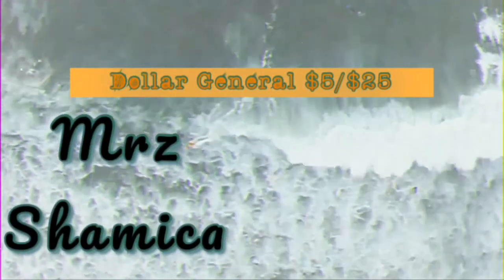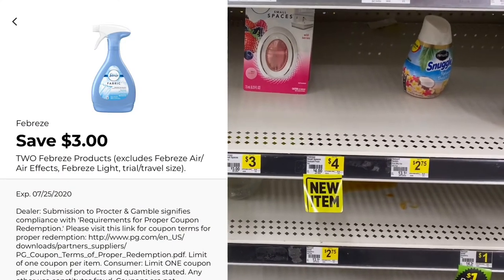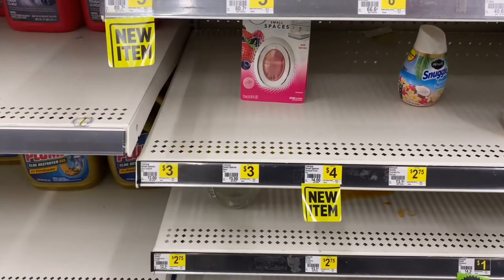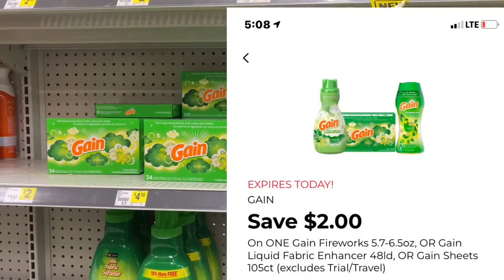I purchased two of the Small Spaces items at $3 each and used the above coupon. The next item is the essential oil, on sale for $3.95 — I used the above coupon on that as well.